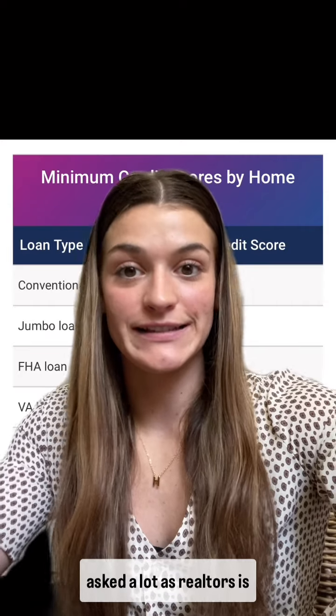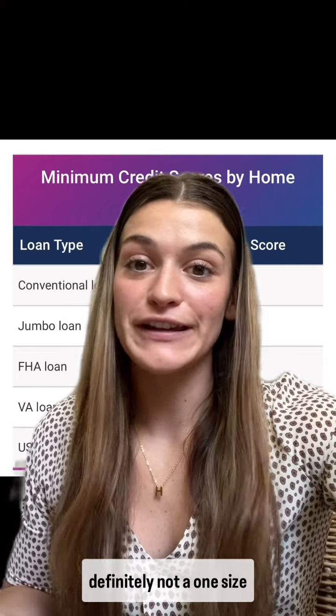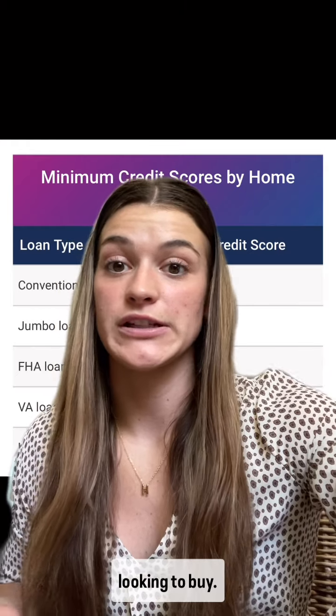A common question we get asked a lot as realtors is: what do I need my credit score to be at to get approved for a loan? As you may know, this is definitely not a one-size-fits-all question. I came across this chart and I thought it might be very helpful for somebody who is looking to buy.